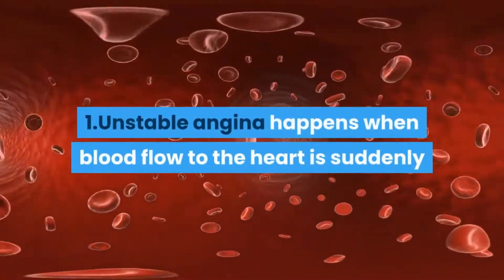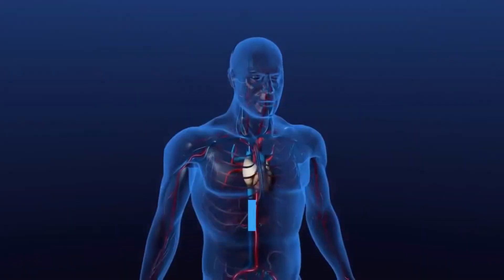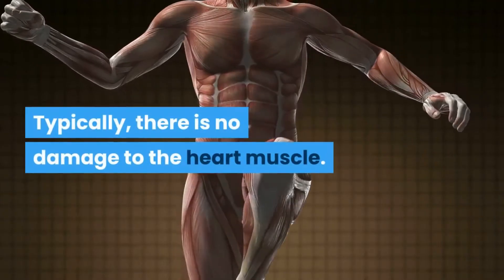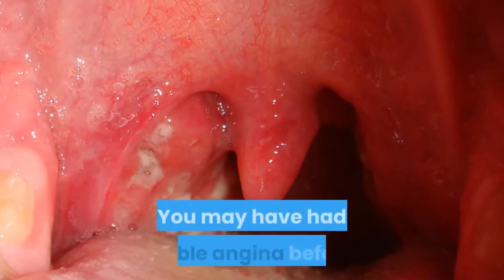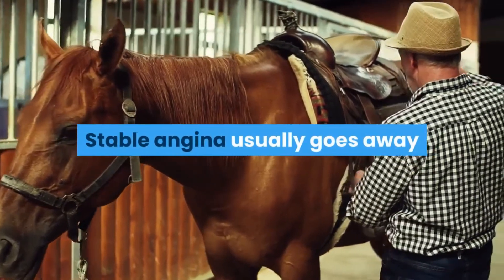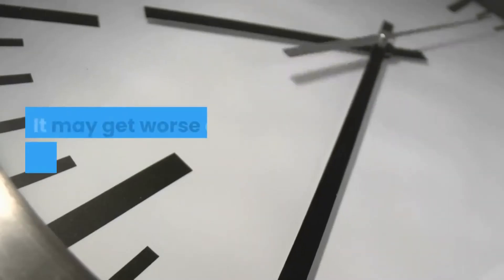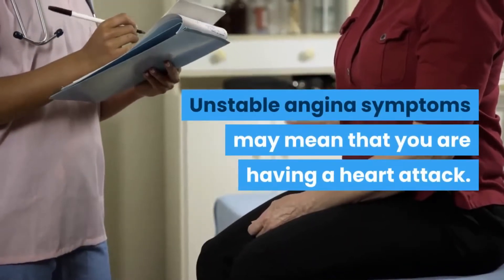Unstable angina happens when blood flow to the heart is suddenly slowed by narrowed coronary arteries, or small blood clots form in the coronary arteries and slow blood flow. Typically, there is no damage to the heart muscle. It often happens when you are at rest. You may have had stable angina before and knew when to expect your symptoms, such as when you exercised. Stable angina usually goes away with rest or medicine, but unstable angina symptoms may not go away with rest or medicine — it may get worse or happen at times it didn't before. Unstable angina symptoms may mean you are having a heart attack.